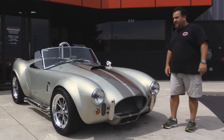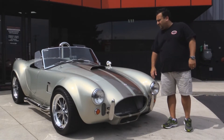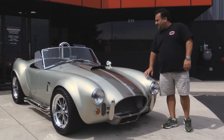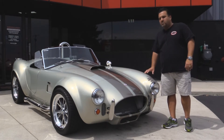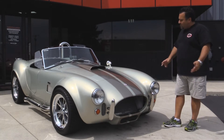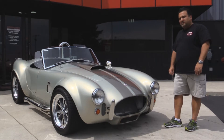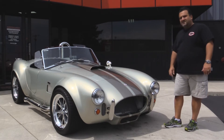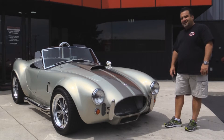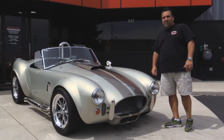Hi and welcome back to Vanguard Motor Sales. My name is Tom Fotios and today we're standing in front of a beautiful Factory 5 '65 Cobra replica that is just absolutely gorgeous. It's not your run-of-the-mill — it's a beautiful, very well-done car. Come on up, let's take a walk around and we'll give you a complete ride and show you the whole car.